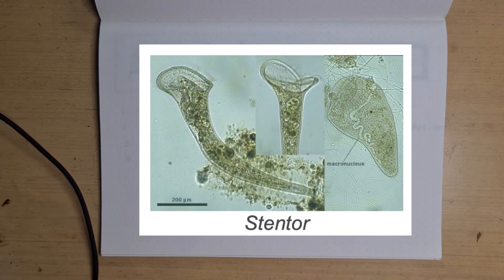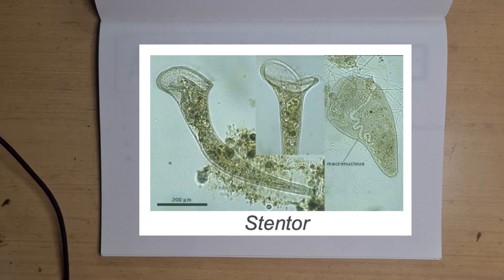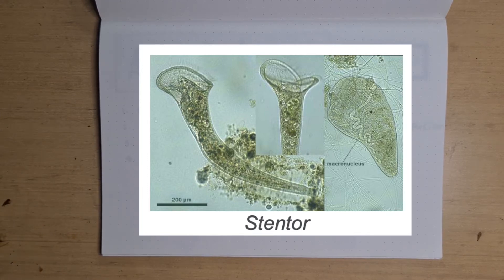Stentors, also known as animacules, are invertebrates. On average, they are 2 mm in length, making them invisible to our eyes. They do not need a gaseous exchange system because their body is not large enough.